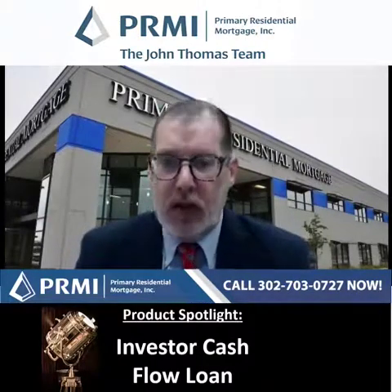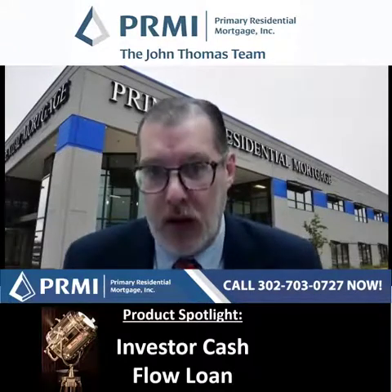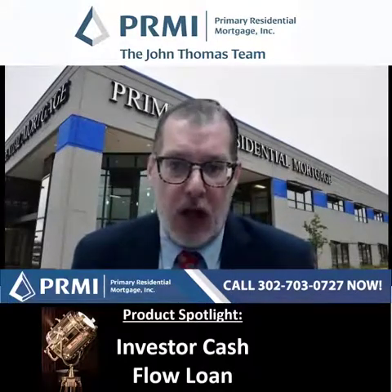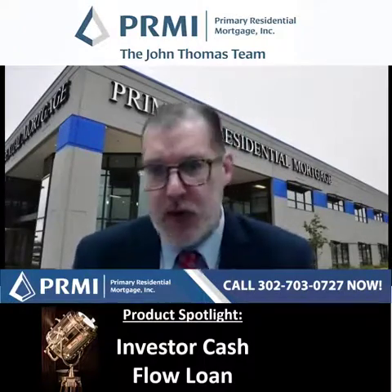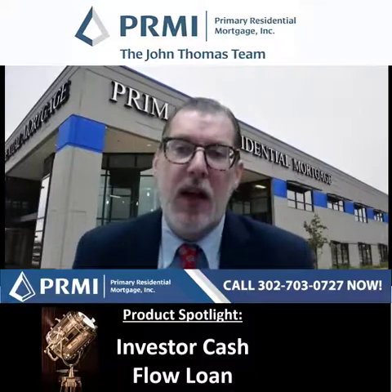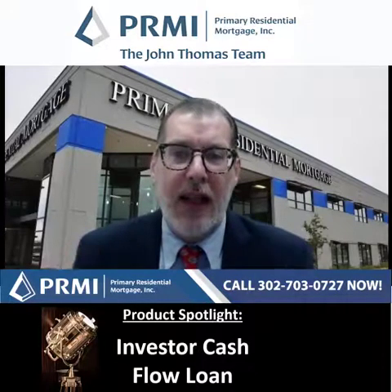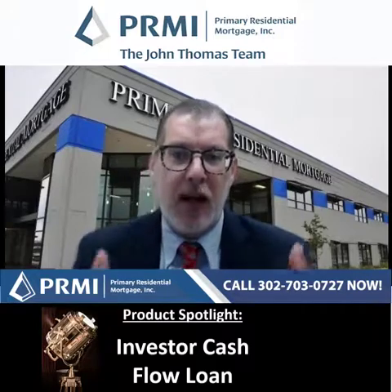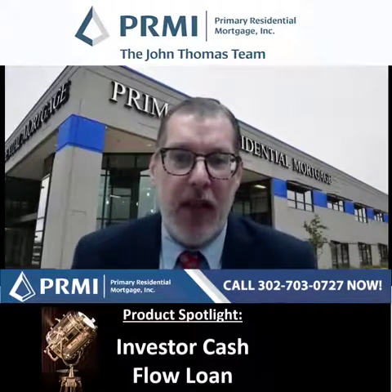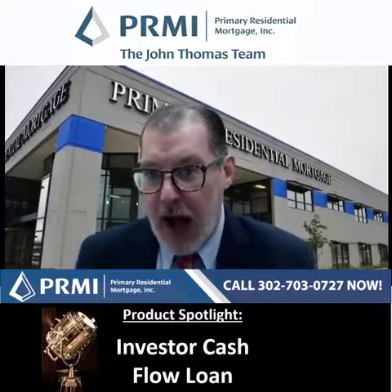Most traditional loans — actually all traditional loans — lend off of your ability to repay the loan, so we're looking at your income: your W-2, your pay stubs, your tax returns, your bank statements for income. This loan, we're completely lending off the ability of the property to pay the mortgage, so we're looking at the rent that's coming in, and we lend off that, along with your credit and your assets.